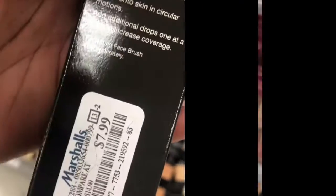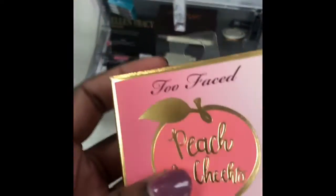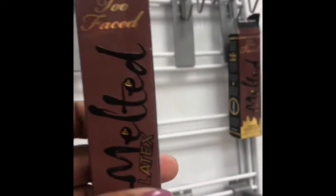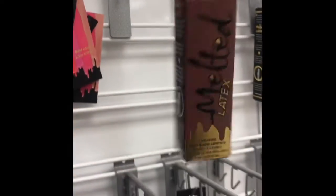The studio sculpt foundation is $2.99. The candlelight glow — everybody steals this stuff — is $10.99. They also have a foundation here.